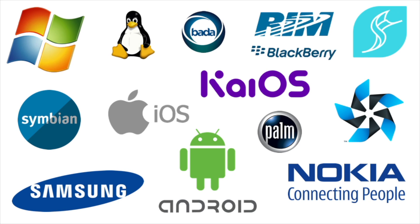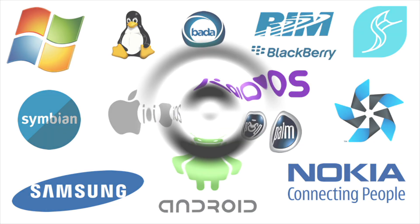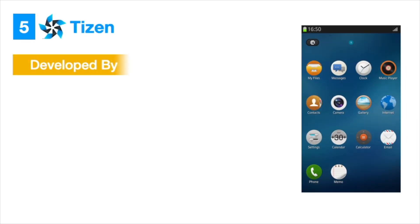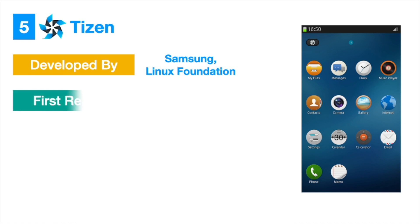So, without much delay, we will see what are those top 5 mobile operating systems. Top 5: Tizen. Tizen is a Linux-based operating system developed and used primarily by Samsung. However, there are other groups of tech companies like Intel, Linux, Huawei, and Panasonic supporting it.